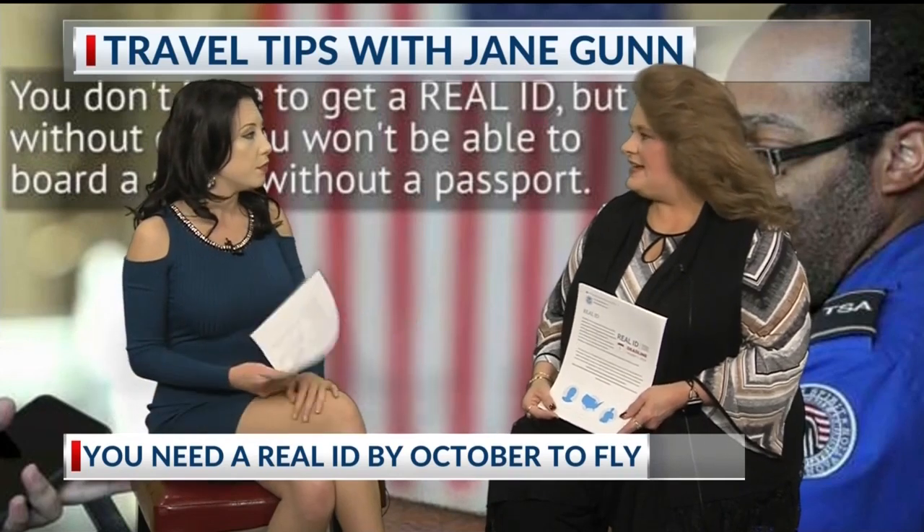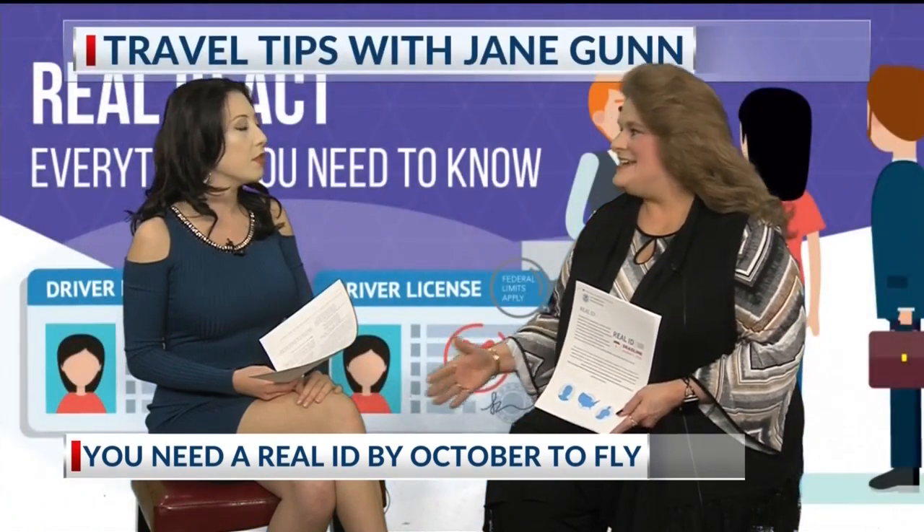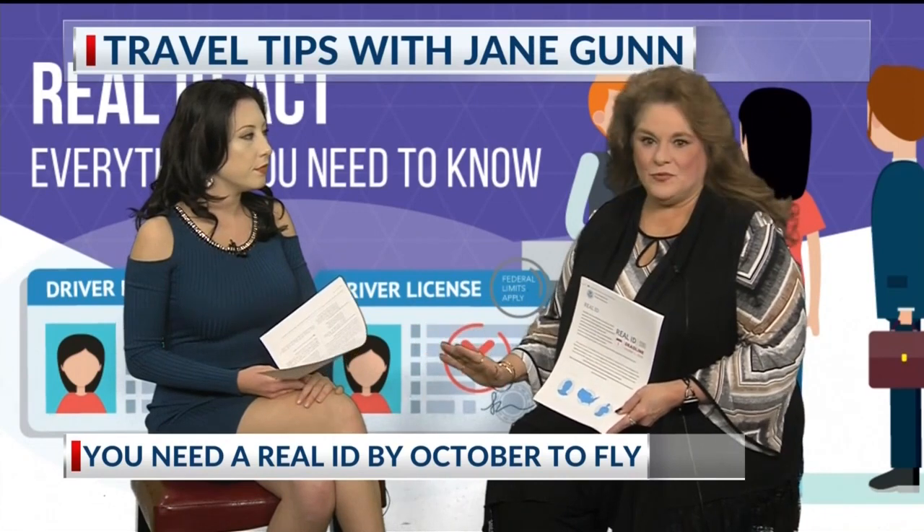It would be devastating for somebody to have a trip planned right after and then be told they can't get on the plane. You don't want to wait to the last minute, because just like with anything, those who wait will have much longer lines — there'll be a lot of people who do wait — so start early. At the first of the year a lot of people's licenses may expire and they need to get them renewed, so why not go ahead and take what you need and get the Real ID and not have to worry about it.